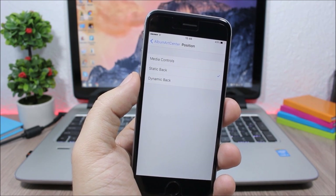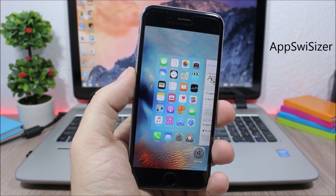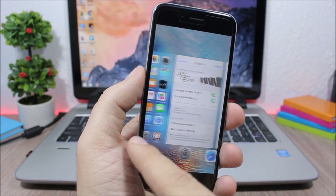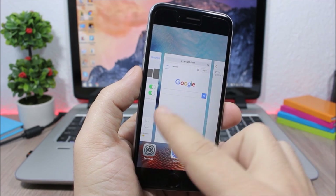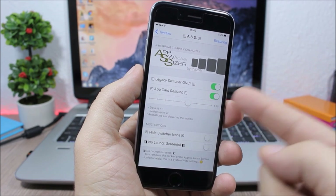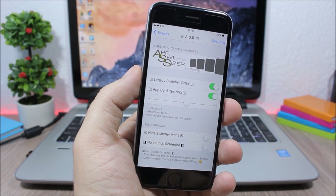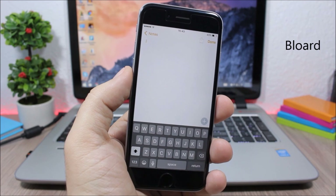App Switcher Sizer brings back the old iOS 8 app switcher to your iOS 9.1 device. You can also resize the app cards — make them smaller or bigger — using a slider in the settings.